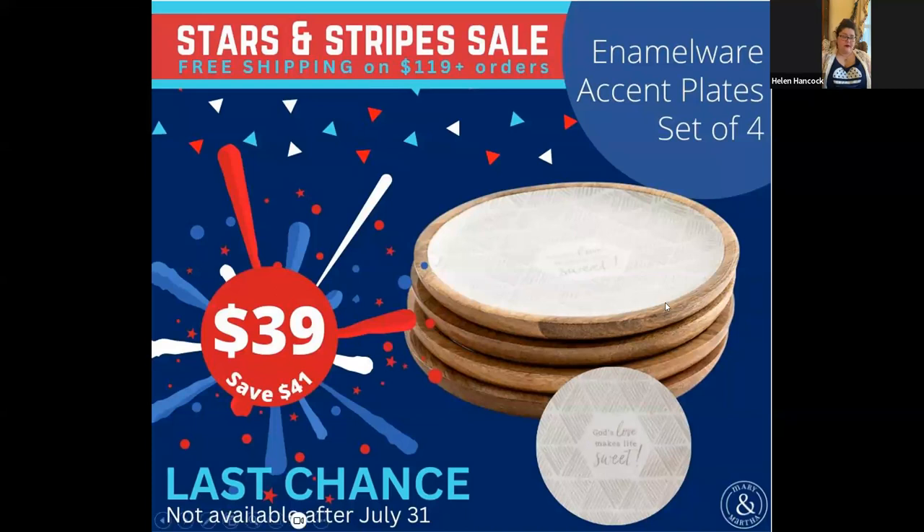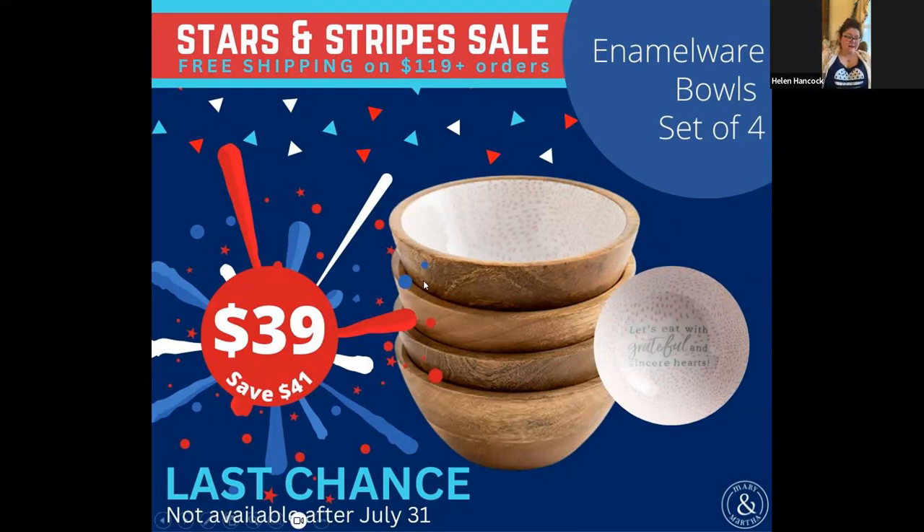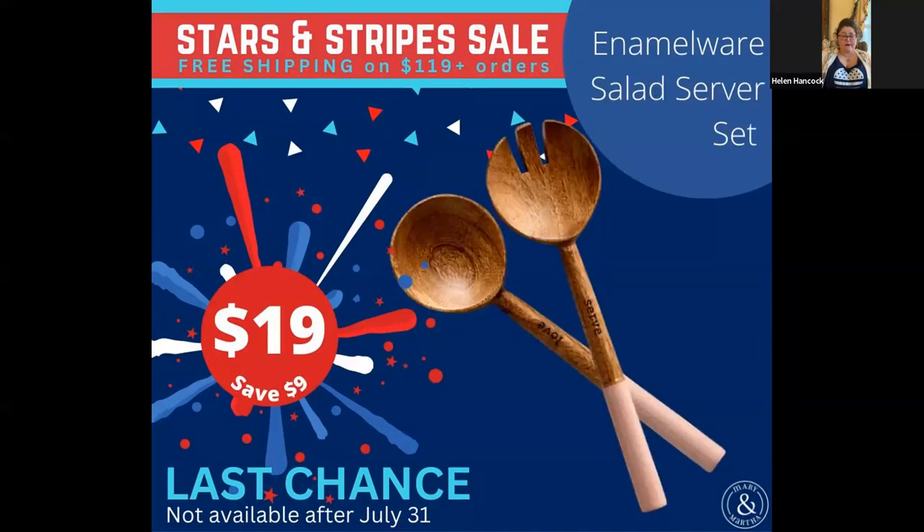We do have other pieces of enamelware like bowls — these are just regular cereal-type bowls and they're on sale for $39 for the set. There is the platter on sale for $29. All of this is being discontinued. The large salad bowl is $29. I really had my eye on these but I had to refrain. They have nice enamelware on the handles but otherwise they're wooden. You could get them for $19 and have a really cool utensil set.